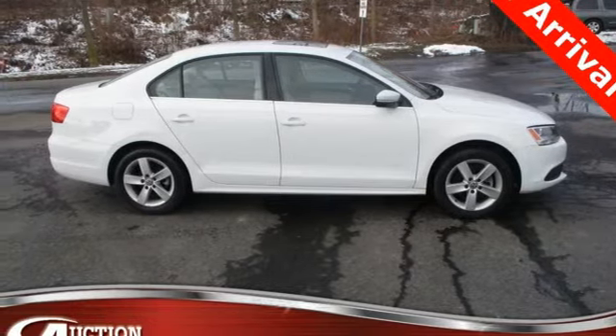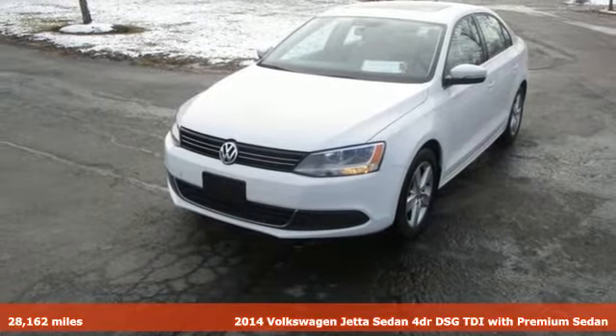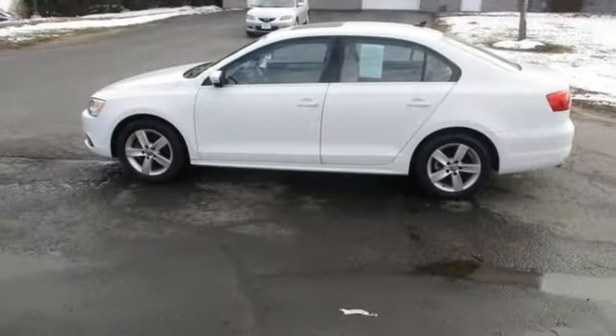It's a 2014 Volkswagen Jetta sedan. German-engineered style, performance, and precision come together to create the perfect compact sedan. And it comes with all the amenities you need.